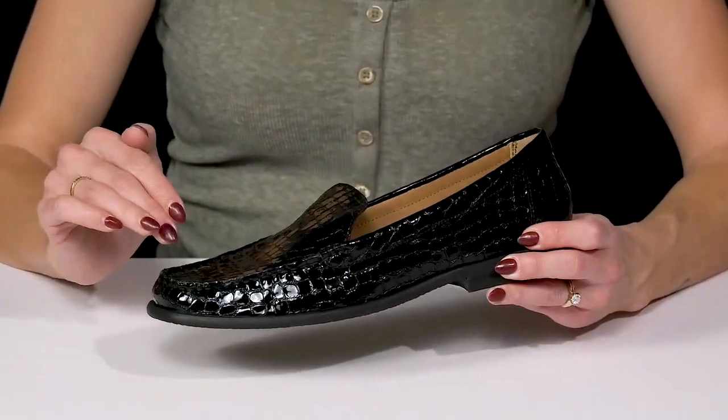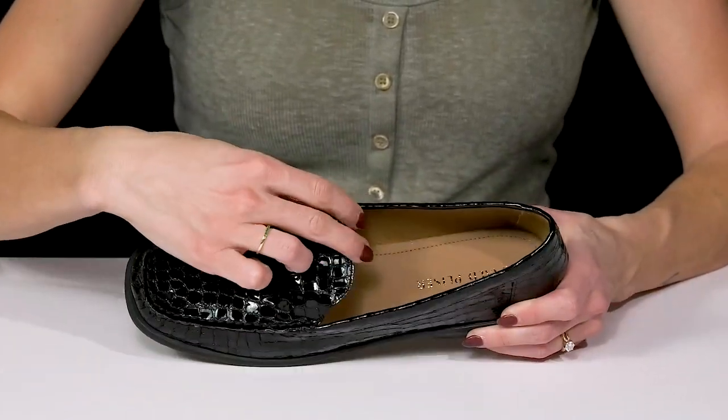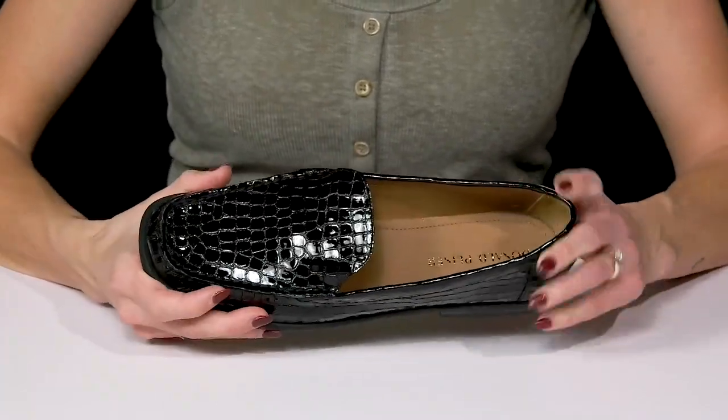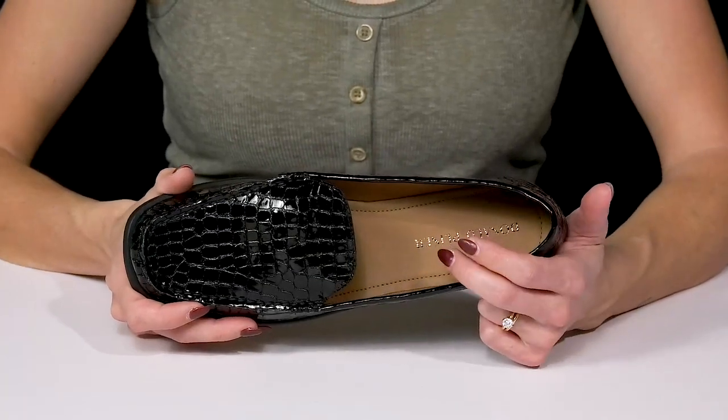They have a sweet square toe silhouette with a mock toe construction. They also have notches on either side so you can easily slip your foot right in. Plus they have a really soft leather lining and a memory foam footbed for that all-day comfort.